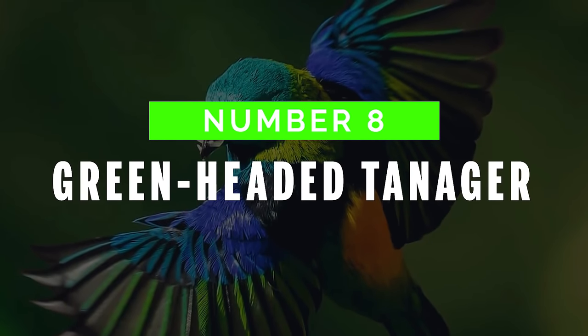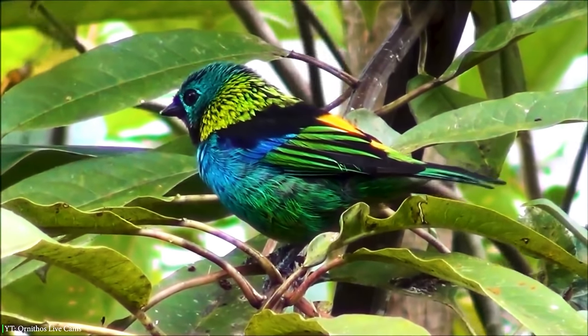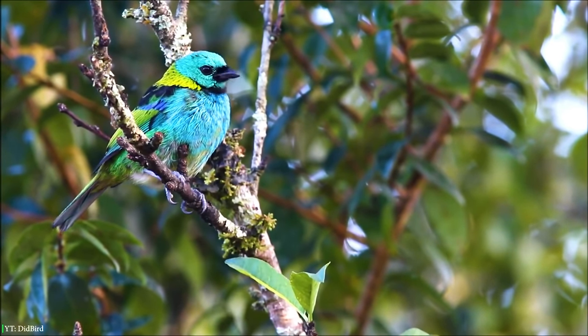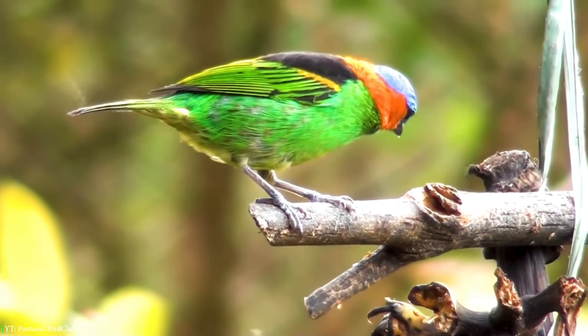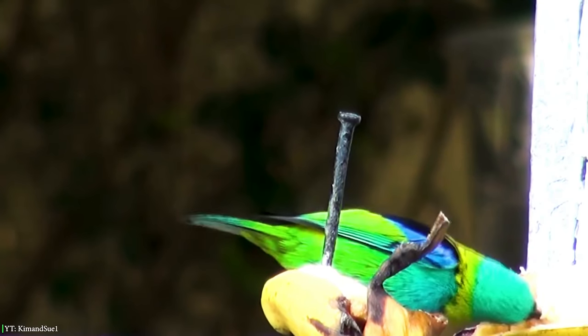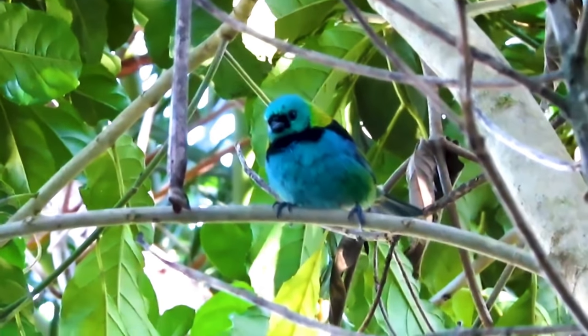Number 8: Green-Headed Tanager. The Green-Headed Tanager is an attractive bird belonging to the genus Tangara. It is richly colored with vibrant and multiple colors such as violet, black, yellow-orange, turquoise, and lime-green. Green-Headed Tanagers have bright blue bellies, black throat and back, orange rump, and bright yellowish-green feathers. Baby birds are similar to adults but duller.